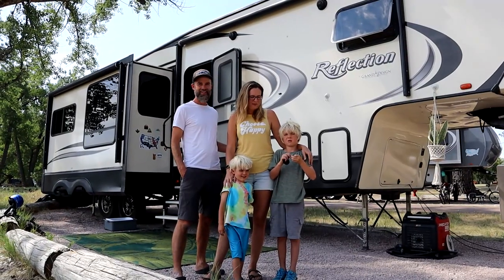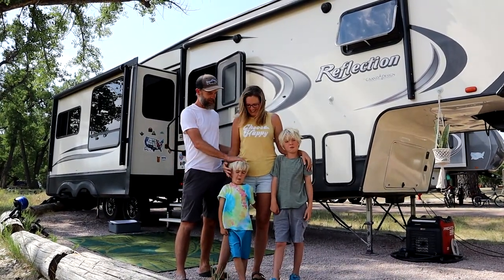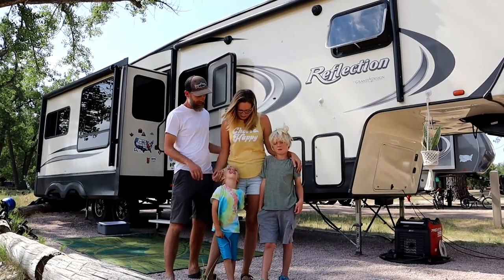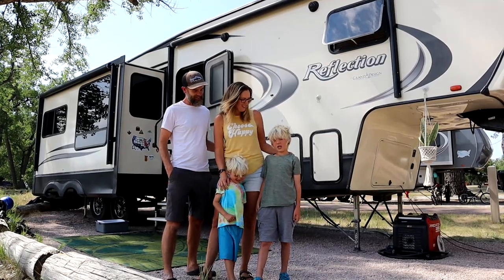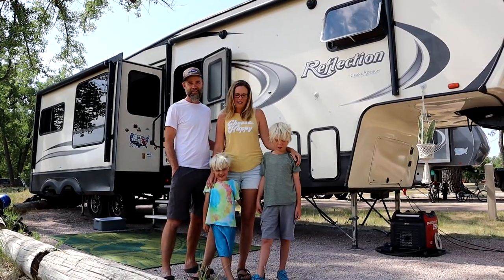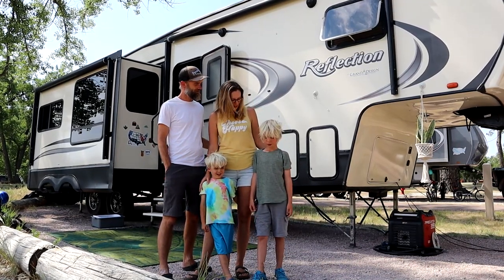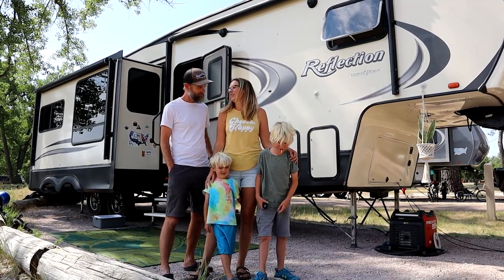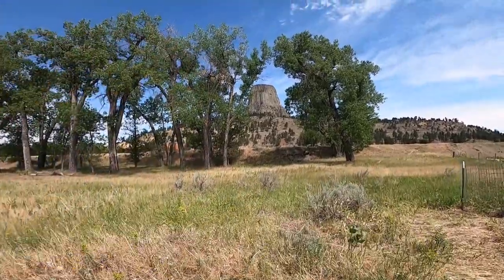We're the Pope family. I'm Erica, and I'm Gerald. This is Benji — he's five — and Asher, who's eight. We are originally from the Seattle, Washington area. We've been full-timing for almost two years, and we're out here at Devil's Tower dry camping.